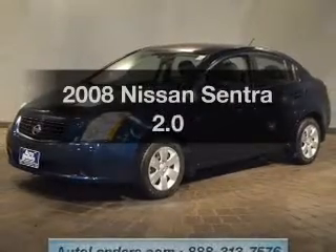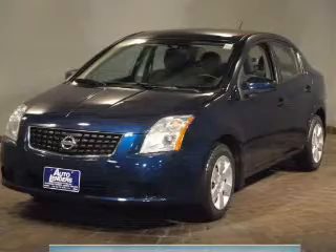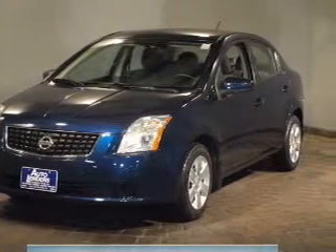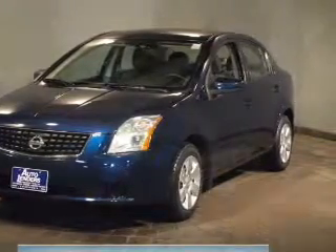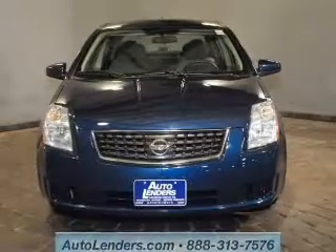Check out this 2008 Nissan Sentra. If you're looking for an automobile with great attributes, look no further. The powertrain includes front wheel drive with an efficient four-cylinder engine that responds smoothly to its automatic transmission.